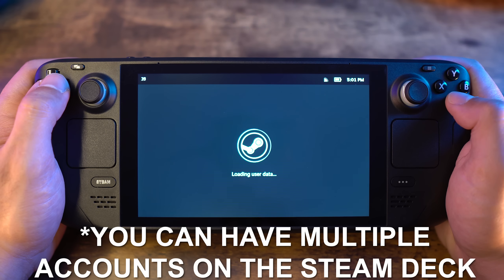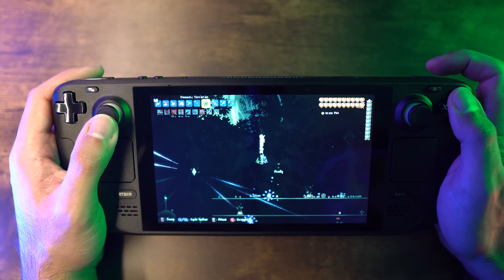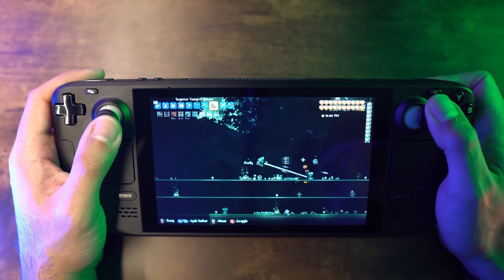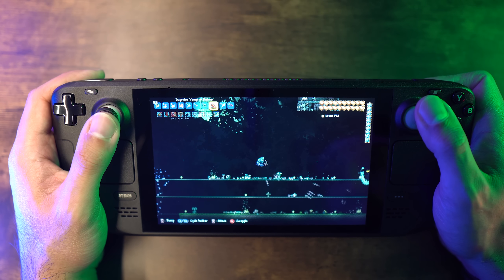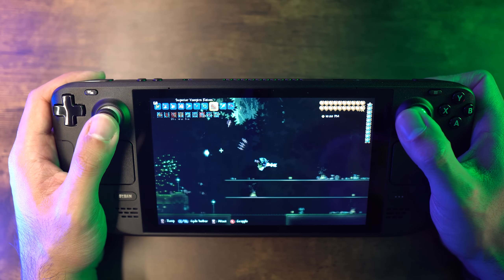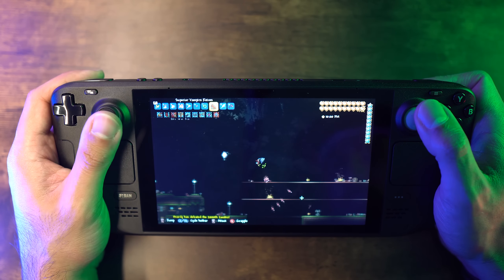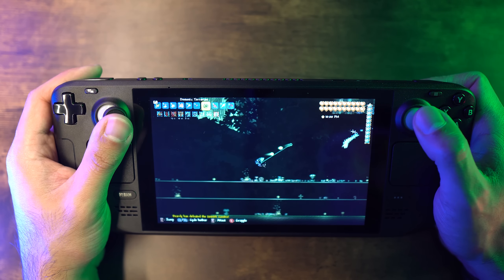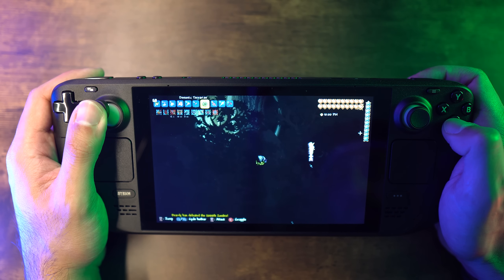I tried to section out everything as best I could. Cool things you can do with the Deck include streaming, desktop mode, and from that desktop mode — adding emulators, changing the boot video, downloading Netflix or Spotify, and all the ways you can essentially modify this thing. There are so many different things and I kind of sprinkled them throughout this video.